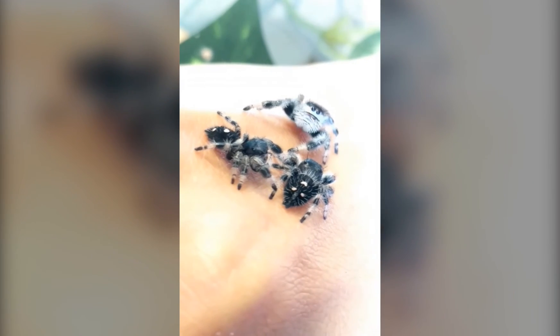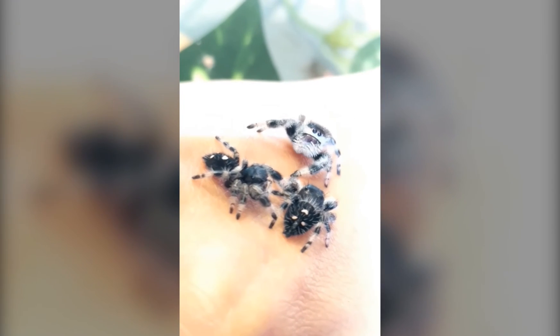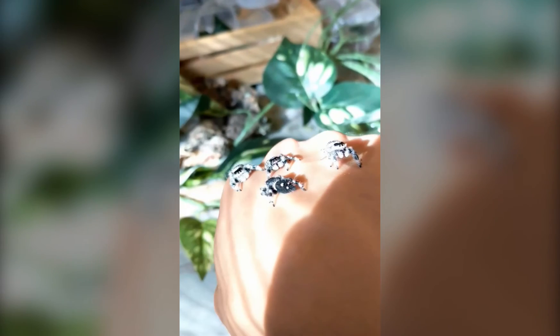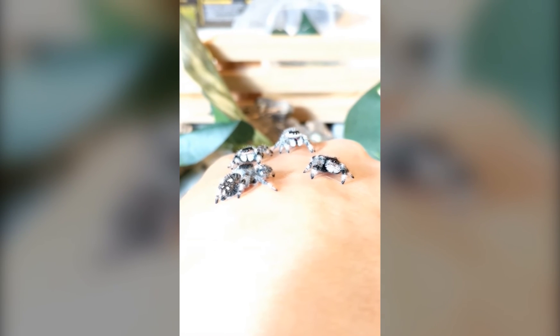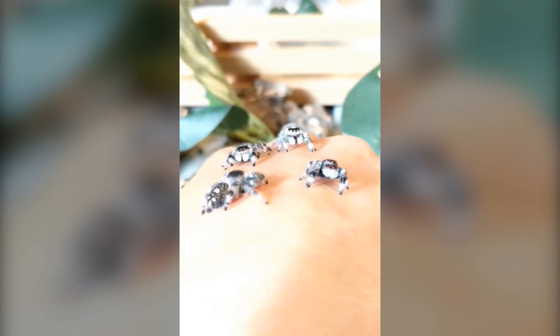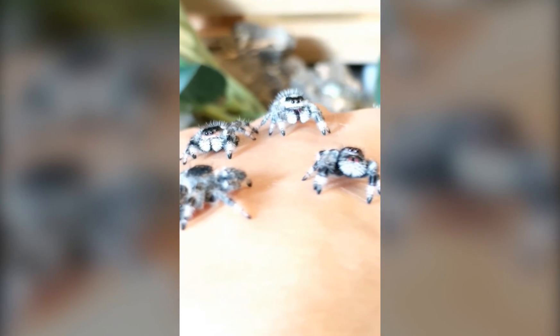If they look too agitated with each other or too interested, I just kind of separate them or block their line of sight. I should put these girls away though — I think they're losing patience with each other. I hope you learned something, and maybe even let knowledge take the place of fear. We'll see you next time!